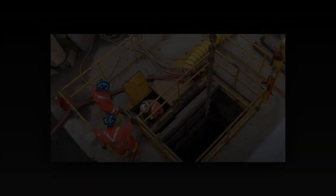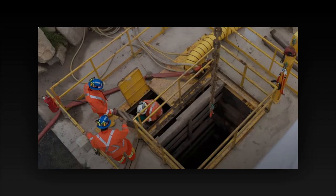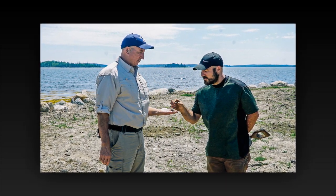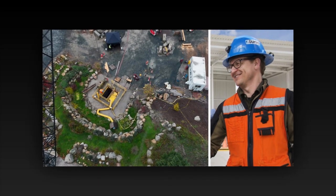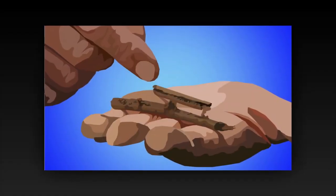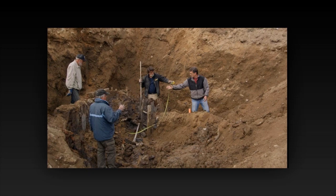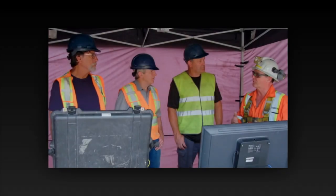Their destination looms ahead — the Garden Shaft — a place of legend and intrigue. It is here, buried beneath the earth, that they believe the key to Oak Island's secrets lies hidden. With hearts pounding and anticipation coursing through their veins, they begin their descent into the darkness below. The air grows colder as they descend deeper, the walls of the shaft closing in around them. And then suddenly, a glimmer of hope — Dumas, the team's resident expert in underground exploration, calls out from the depths below: 'I've found something,' he cries, 'something incredible.'